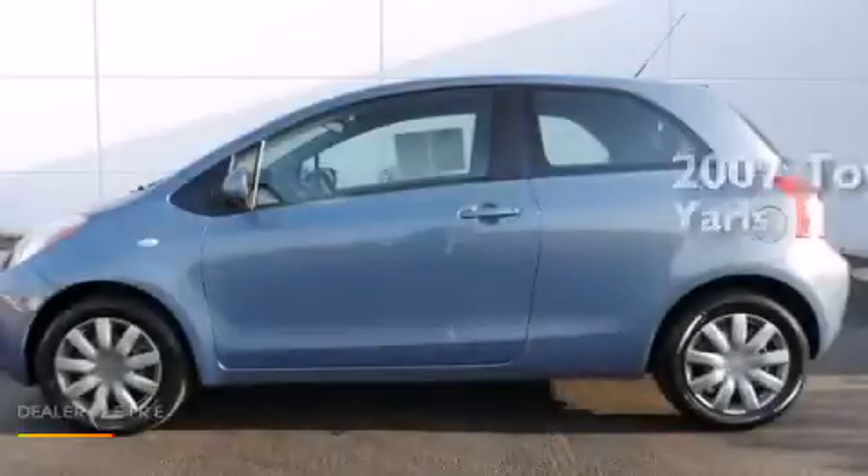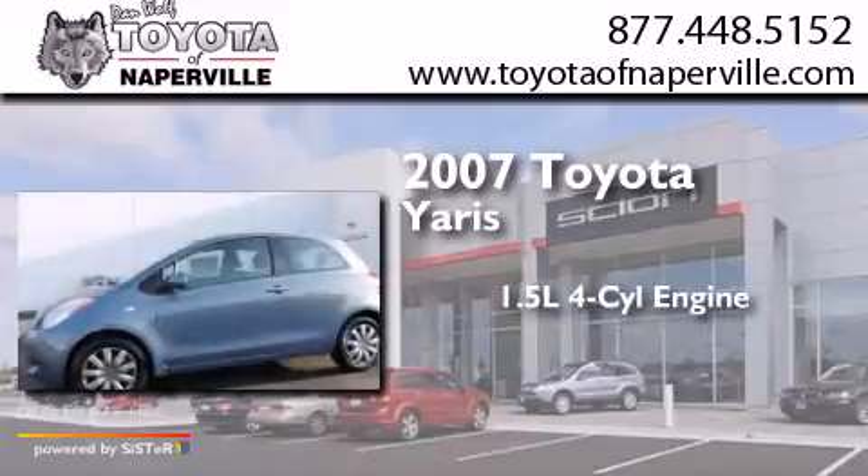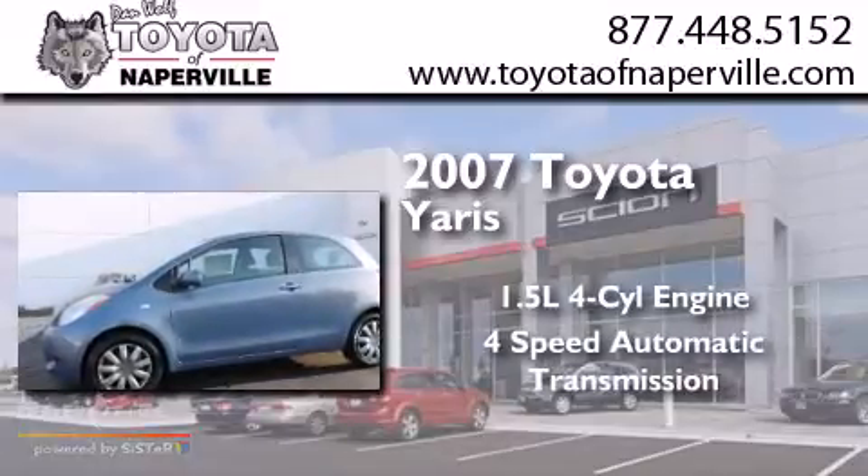This is a 2007 Toyota Yaris. It has a 1.5-liter four-cylinder engine and a four-speed automatic transmission.